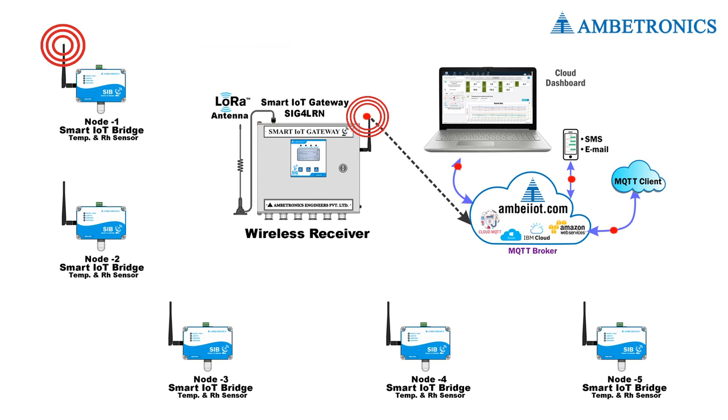In the wireless solution, the sensor continually monitors the temperature of the area and keeps sending data to cloud software. When temperature varies from the set alarm points, it gives an indication to the smart IoT gateway system and will send email and text alerts along with real-time data to the cloud.